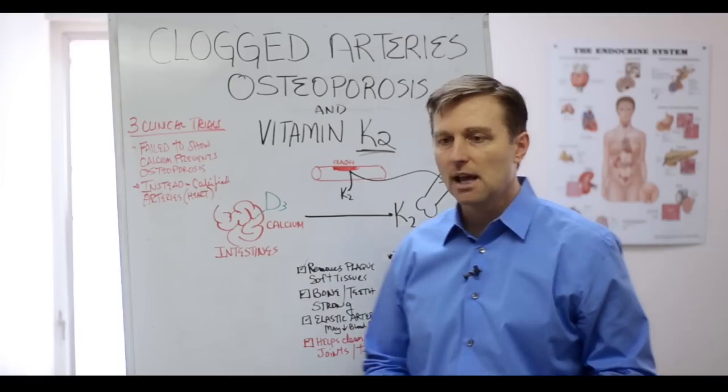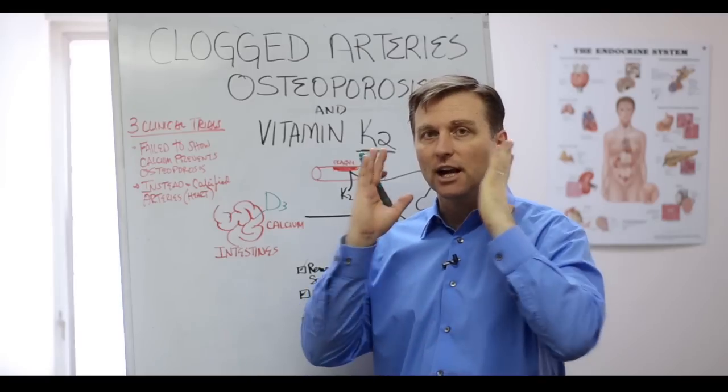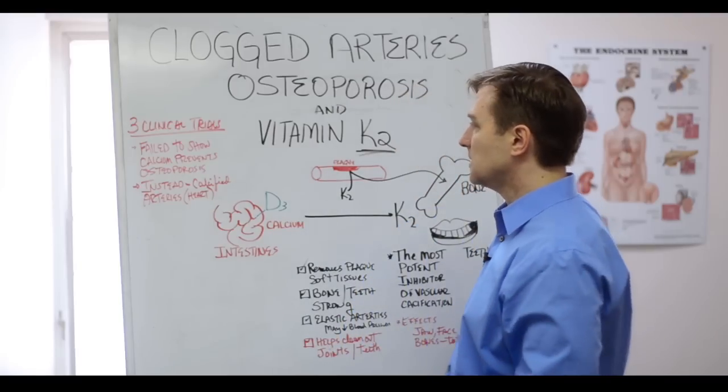Vitamin K2 also has effects on the jaw bone, the maxillary bone, and the teeth. Without K2, you end up having a narrow jaw, dental problems, a need for braces, and cavities — things like that.